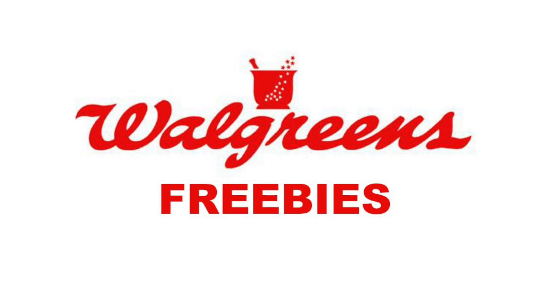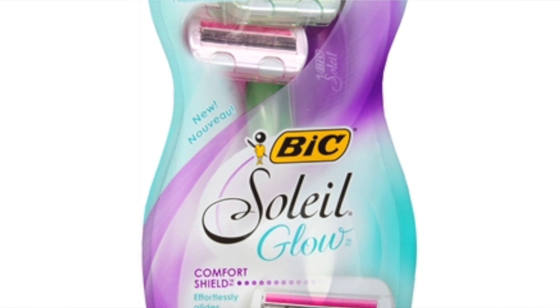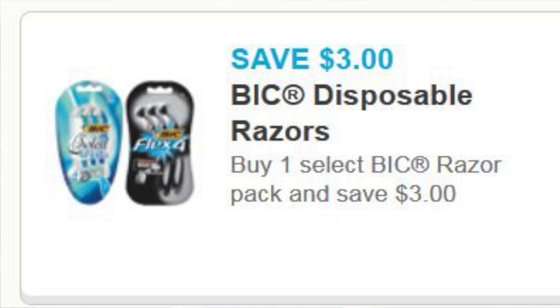Our next store is Walgreens. At Walgreens you can pick up two of the Bixolay Glow Razors, the three-count. They are $5.99 this week. You're going to use two of the $3 off one coupons from coupons.com, so you will pay $5.98. You'll get back 3,000 points, and then you can submit for two of the $3.00 Checkout 51 rebates — because it is a limit of two — which makes it a $3.02 money maker. You can also do this deal with just picking up one razor and submitting for one rebate, but why not maximize the deal?